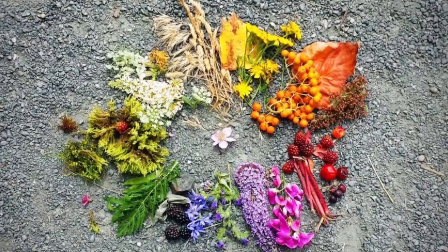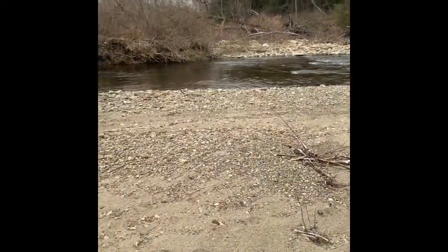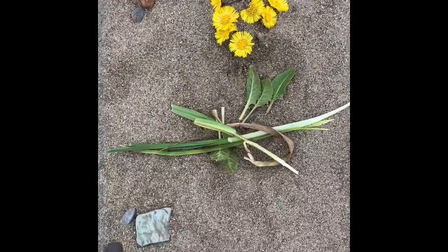This weekend, I went out to my cabin with my dog — this is Cherie — and my dad. Meet Captain John. I looked around for every color I could find. Here's how mine turned out.